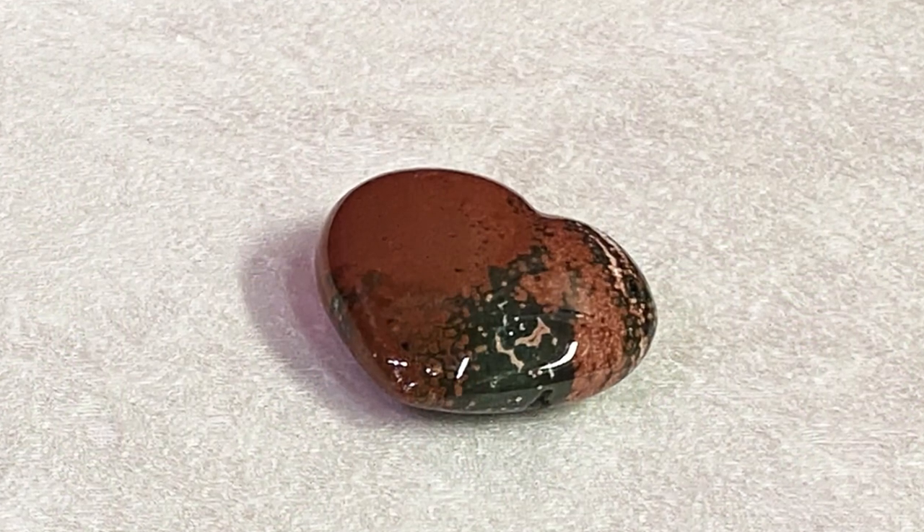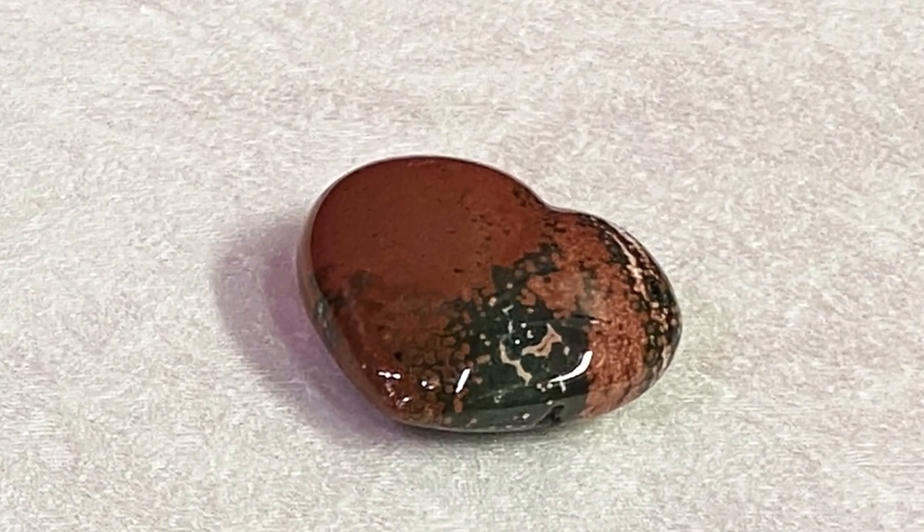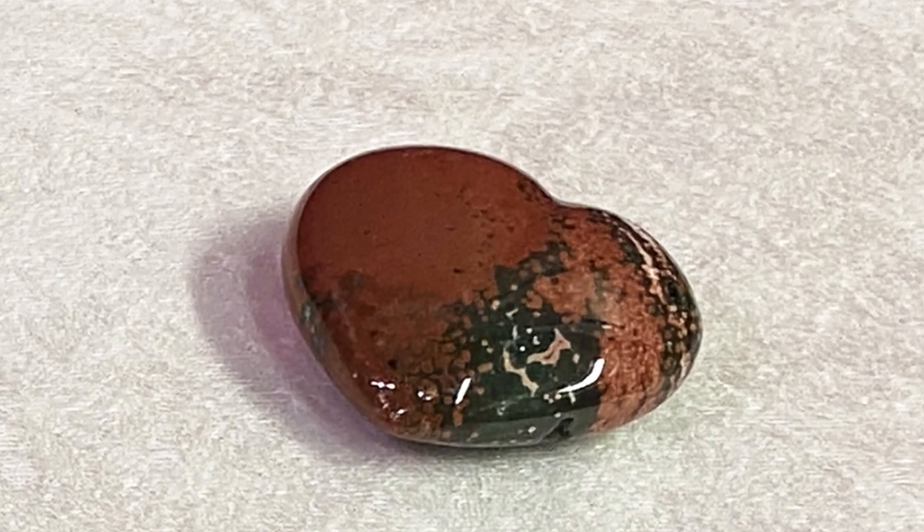Stone number four is bloodstone. Bloodstone can have mixed colors — like red jasper it can have greens in it. This one really grounds you. As I mentioned, patience is important for root chakra work — and bloodstone helps with patience. Of course, it's called bloodstone for a reason: it helps heal your blood. Particularly, it can help heal anemia, so if you're lacking iron in your blood and bruising a lot, you might want to carry a bloodstone.